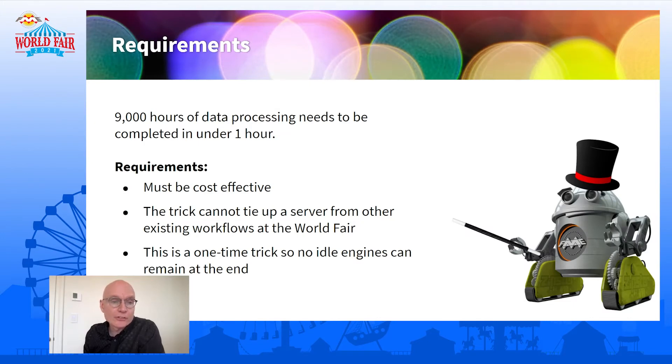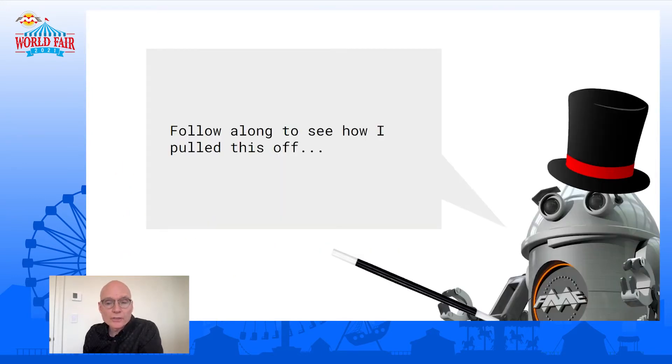The requirements one more time: we want this to be cost-effective, so we don't want to spend too much money. The Zipster also has an FME Server running for other workflows and we don't want to completely take those down. And since this is a one-time task for the world's fair, we want to be able to bring this infrastructure up and bring it back down really quickly, in the interest of keeping our costs in line. So follow along with the Zipster and see how he pulls this off.